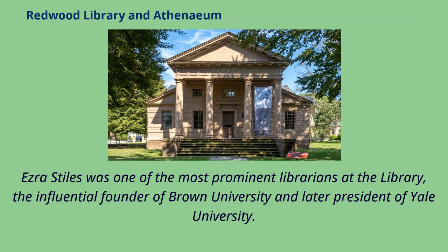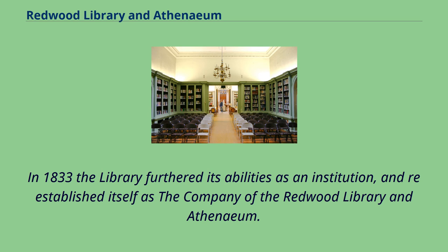Ezra Stiles was one of the most prominent librarians at the library — the influential founder of Brown University and later president of Yale University. In 1833, the library furthered its abilities as an institution and re-established itself as the Company of the Redwood Library and Athenaeum.